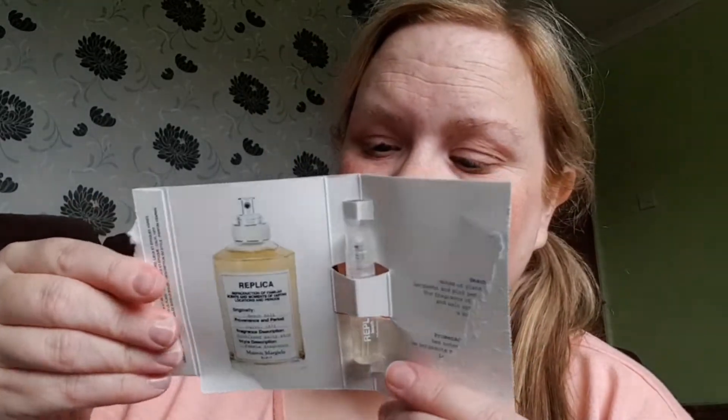I've gone and ripped the label a bit, but it says: 'Beach Walk — notes of ylang ylang, bergamot, and pink peppercorn. The fragrance of the beach and salt-sprayed skin, a summer's day.' I'm going to spray it into the room rather than on me. Hmm, it smells okay. I'm not entirely sure about it — the jury's out on that one. It might give me a headache if I'm honest.